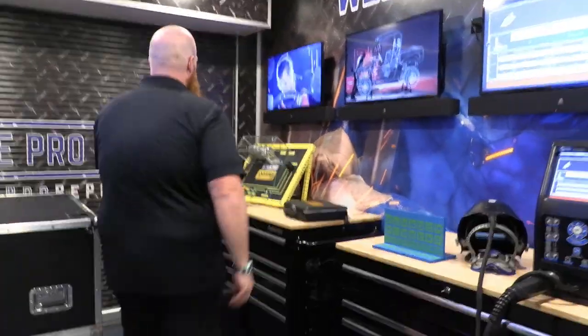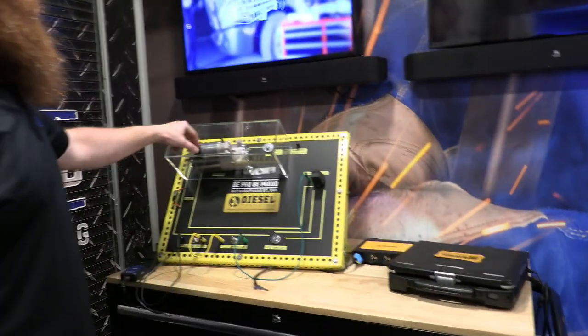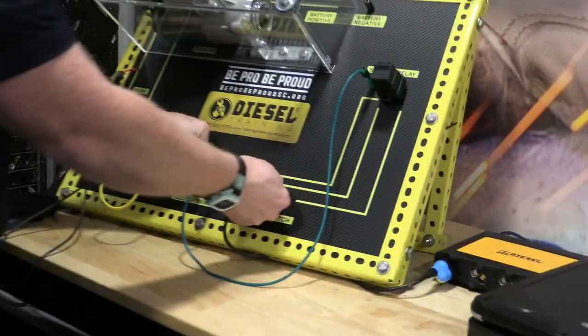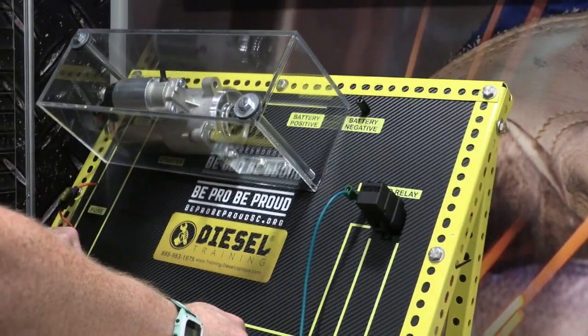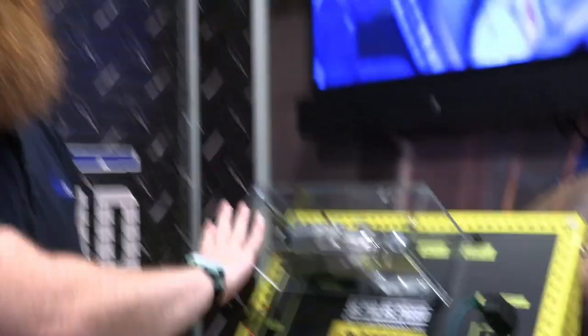Over here is the actual starter that goes on this truck, so the kids can kind of see how the starter works. You just turn the key and turn the battery on. Looks like somebody unhooked something from yesterday, but we'll get that. That's everything we have.